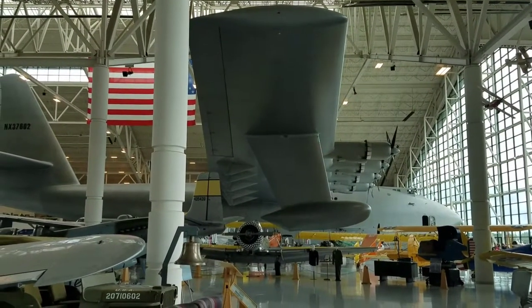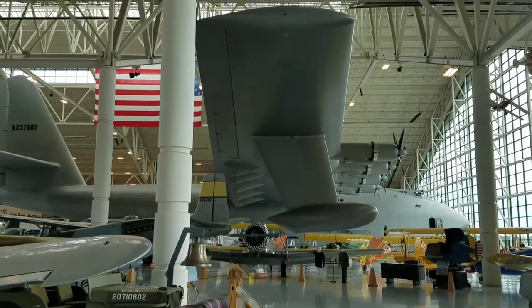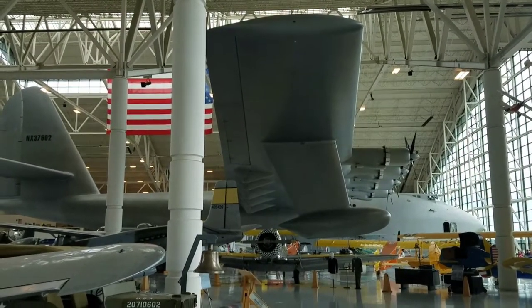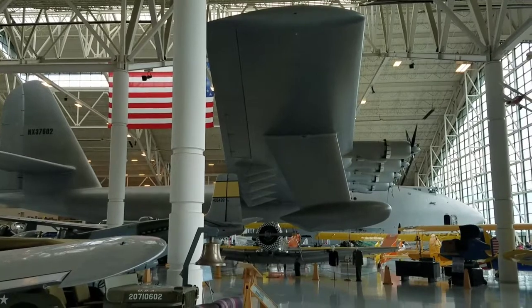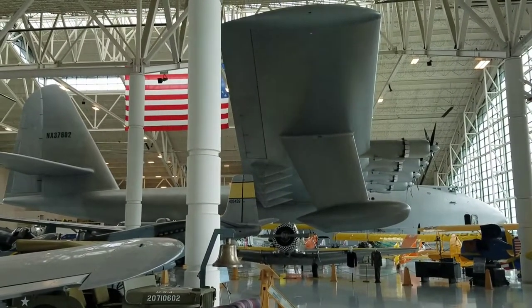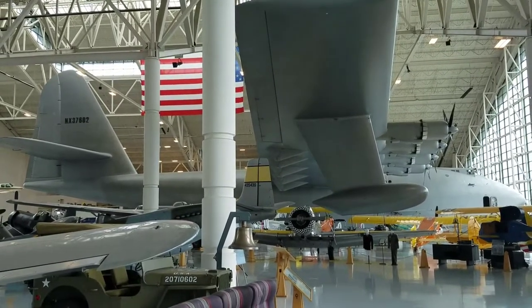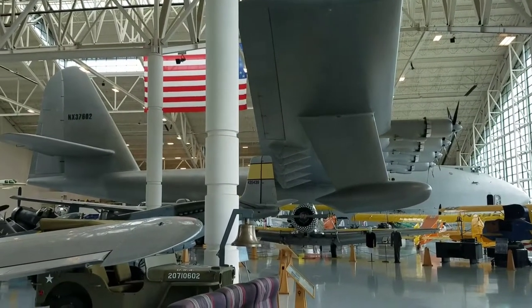Hi there, this is Steve Snyder and I'm at the Evergreen Aviation and Space Museum in McMinnville, Oregon. It's an absolutely fantastic museum. You're looking at Howard Hughes's Spruce Goose right now, and I'm going to take you on a quick tour of the Warbird section.